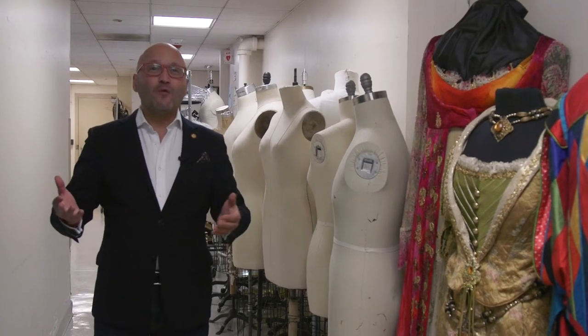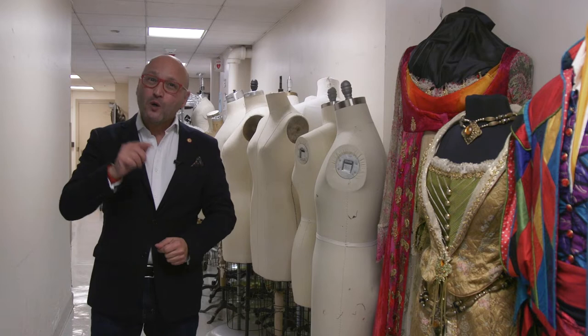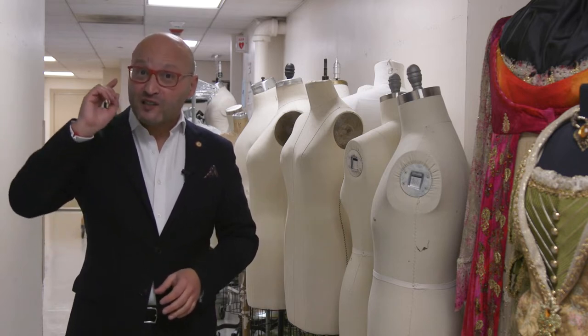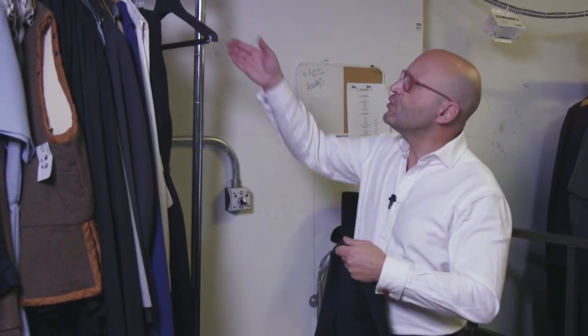Lyric is well known for our magnificent costumes, and today we will look at how some of them are stored. When you have been in the business as long as Lyric has, you rack up quite a collection of basic costume pieces that can be adjusted to fit any production or artist. Just in case you thought your closet was full, let me show you our Lyric closets, otherwise known as wardrobe storage.